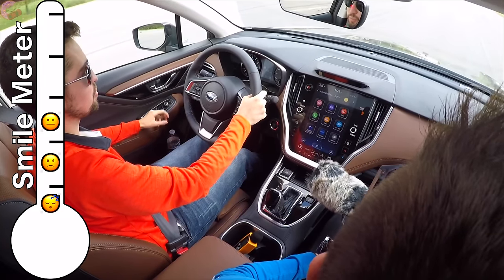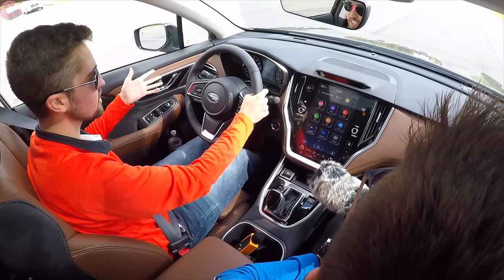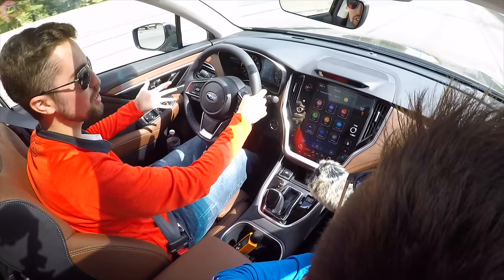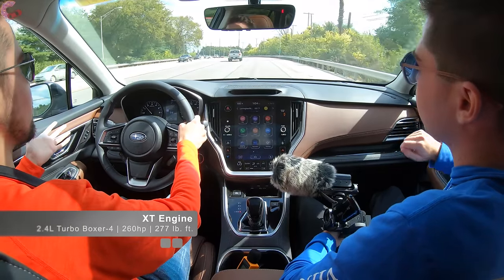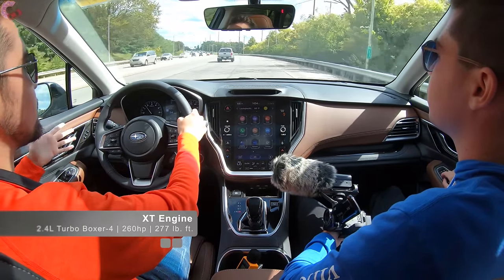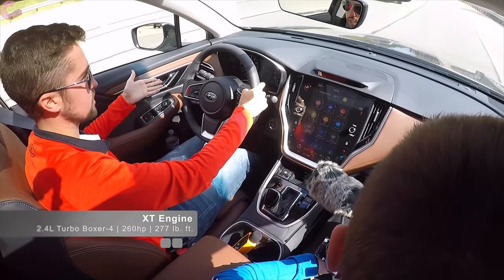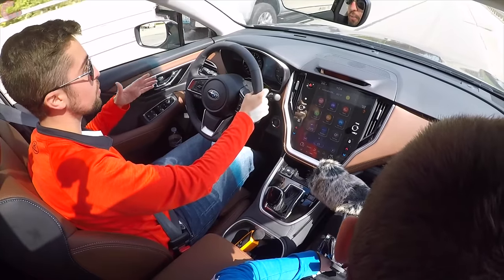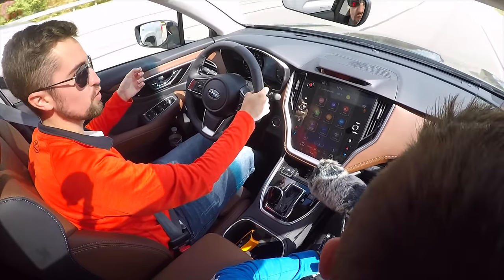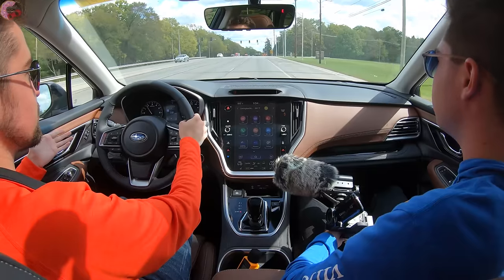Having driven the standard engine plenty of times, you definitely notice the difference when you get into the XT. This is the new 2.4-liter turbocharged boxer four-cylinder, and power is really good — up about 80 horsepower over the standard engine. You are definitely going to notice the difference.